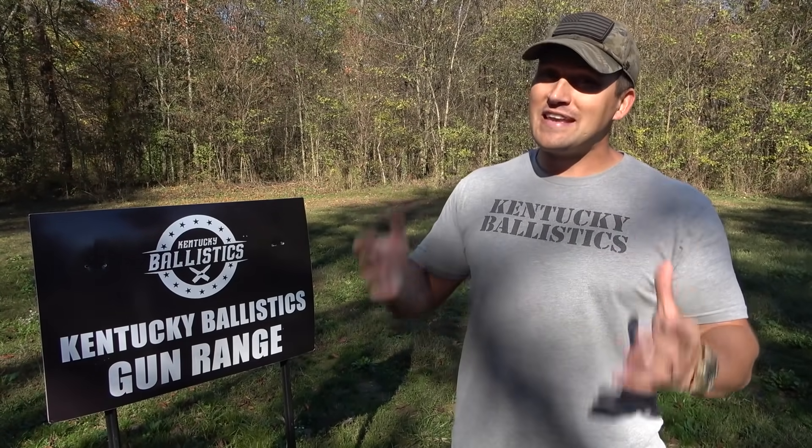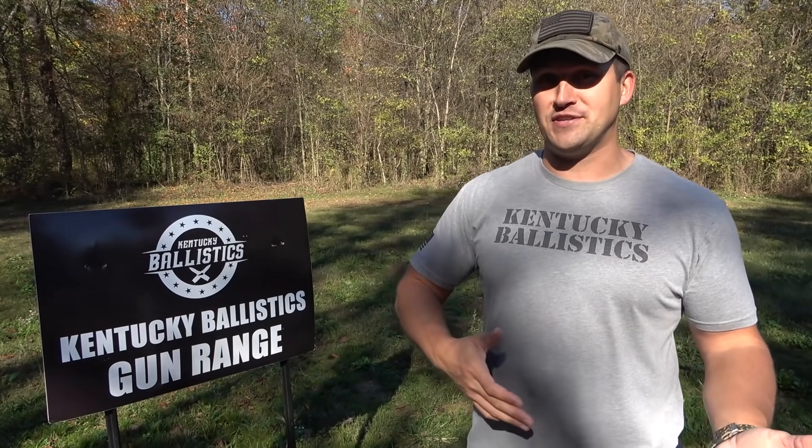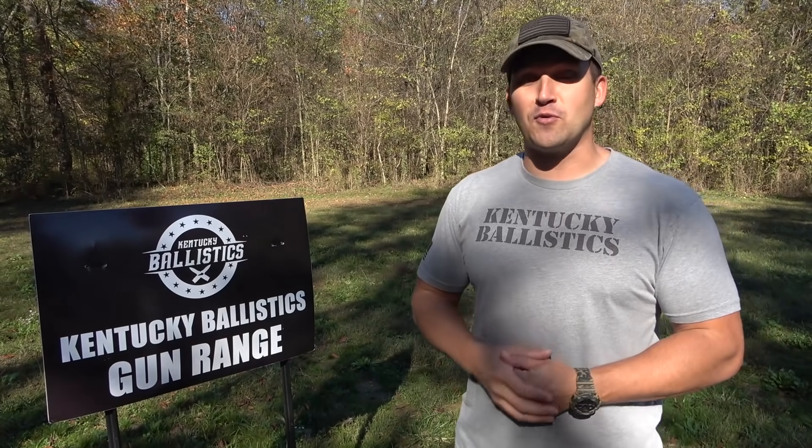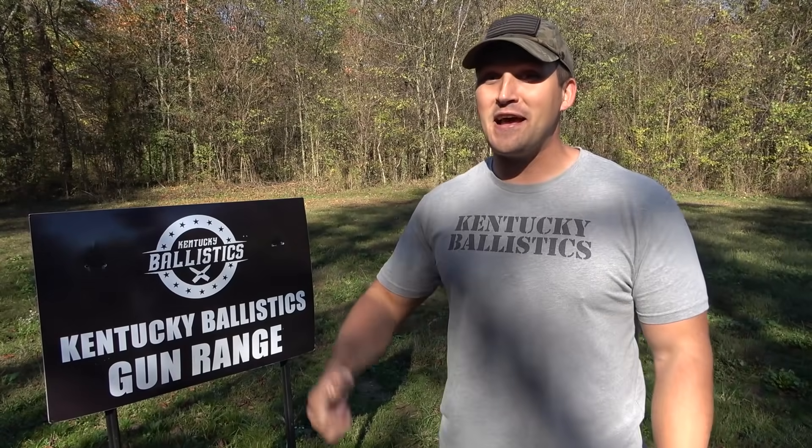What's up everybody, my name is Scott and you're watching Kentucky Ballistics. We're back out on the range and today we're gonna have some more fun with the 10 gauge. When we did that video I never broke out the 12 gauge to compare it to, so today that's what we're gonna do — 10 gauge versus 12 gauge. I've got a bunch of stuff to shoot, let's go get set up and get started.